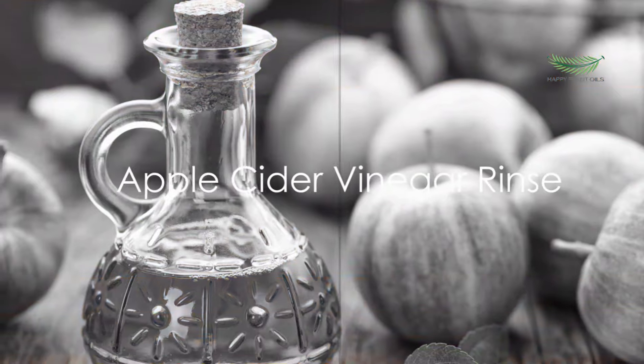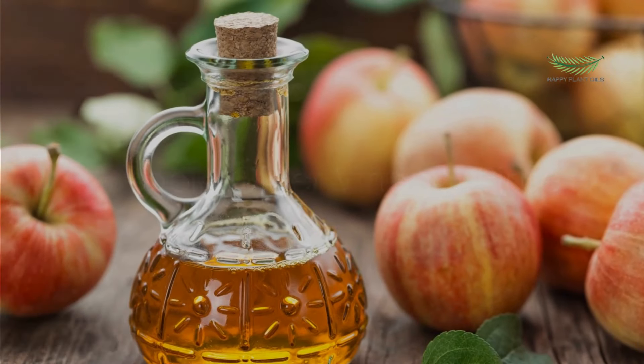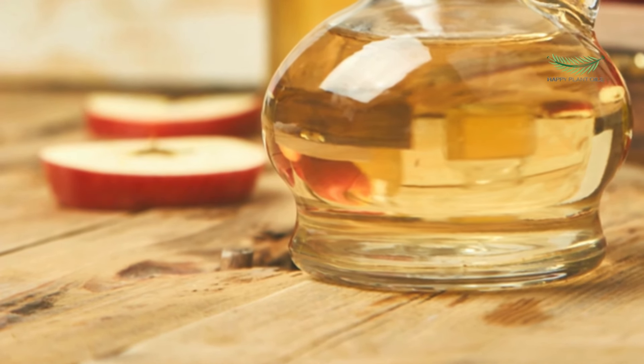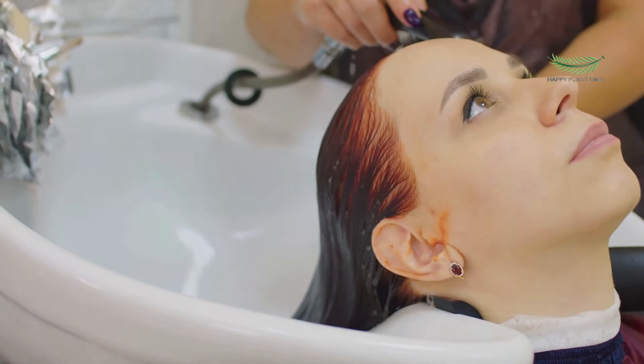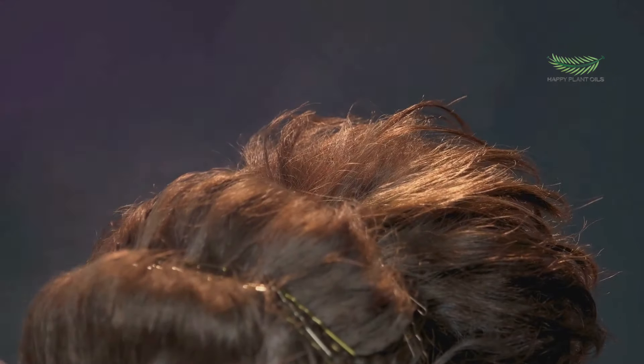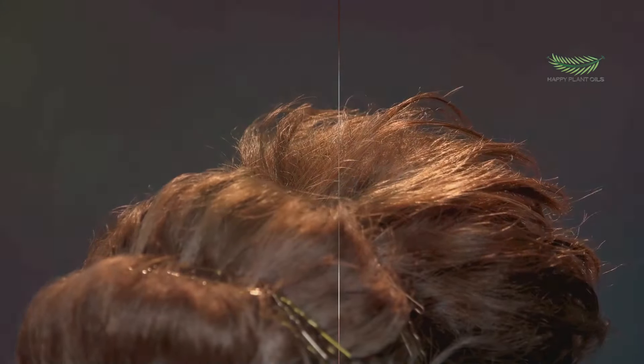Moving on to our fourth remedy, we introduce the magic of apple cider vinegar. Mix a tablespoon of apple cider vinegar with two cups of water. After shampooing, use this mixture as a final rinse. Apple cider vinegar helps balance your hair's pH level and seals the hair cuticle, reducing frizz.